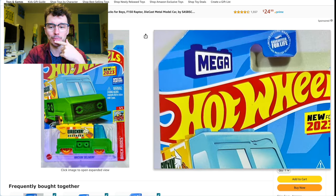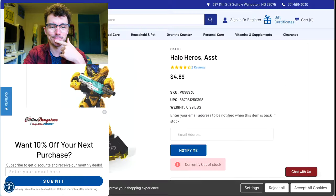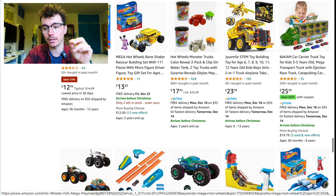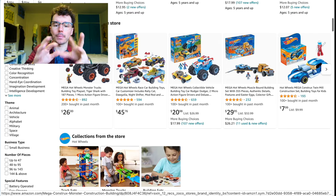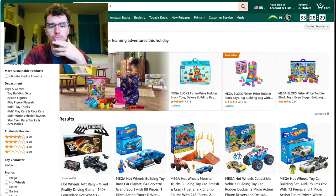There's a couple of Hot Wheels cars that have the metallic green that is fully compatible with Halo Mega. So you can pop and swap and make monster truck versions of Warthogs and things like that — it's really fun.